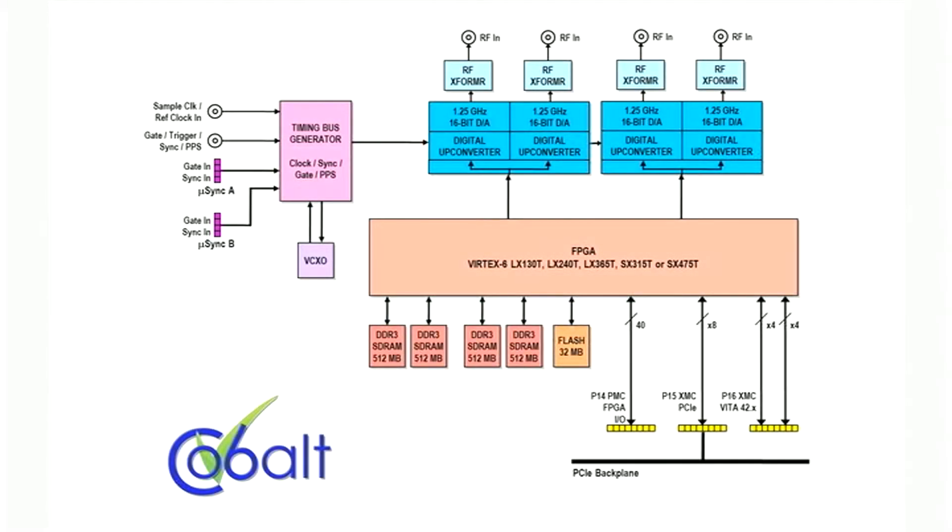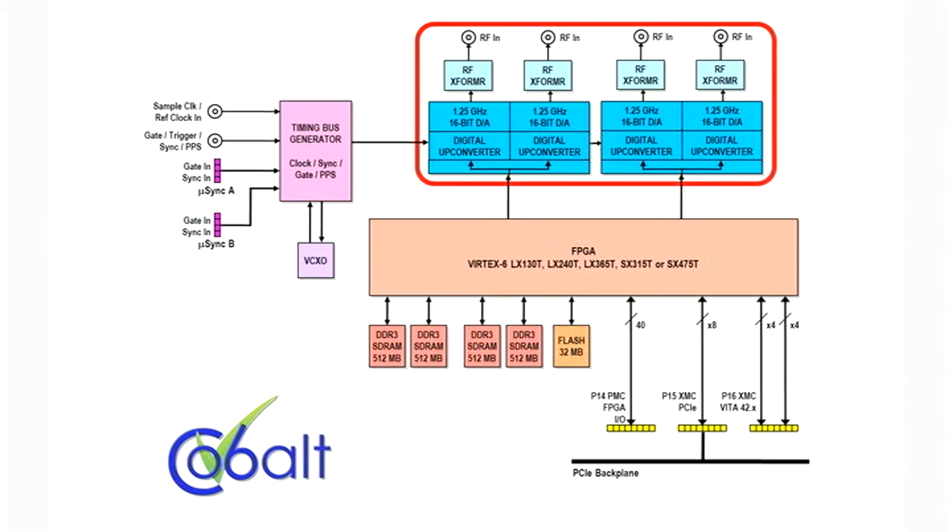At its core, the 78670 is a four-channel 1.25 gigahertz 16-bit DAC board. Each of the DAC converters has its own dedicated digital up converter and can interpolate by a factor of 2, 4, 8, or 16.